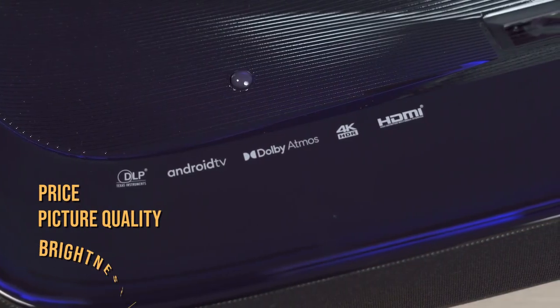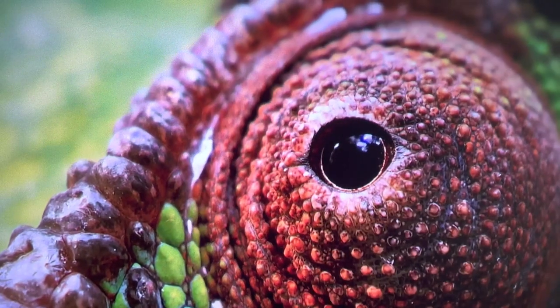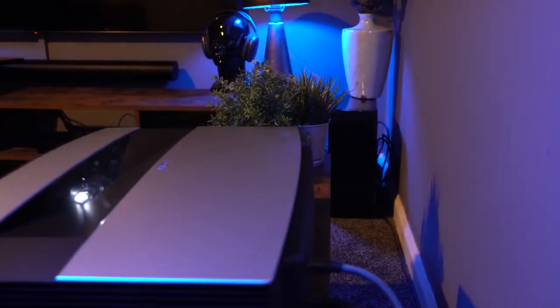Whether it's price, picture quality, brightness, or sound you're after, we got you covered. For more information about these projectors and updated prices, check the links in the description box below. Number 5: The X-Jimmy Aura.